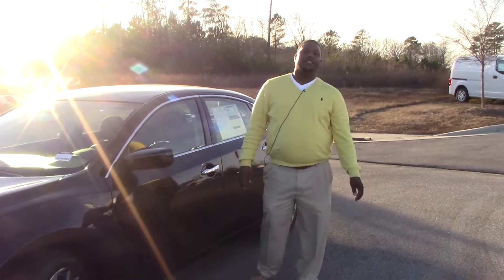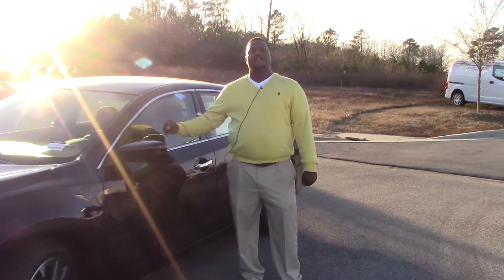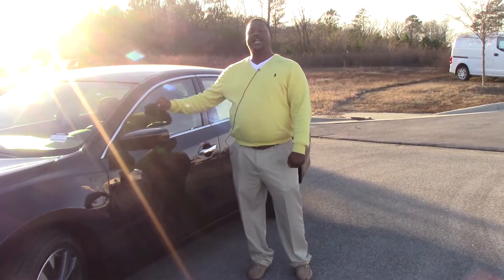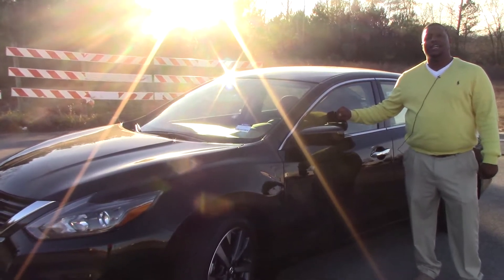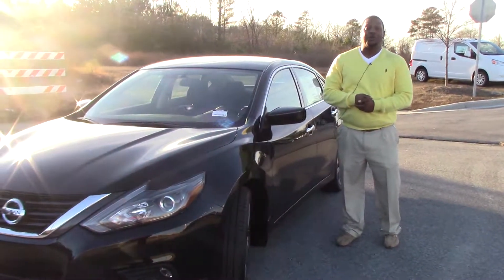How you doing? My name is Donnell Reese. I'm here at Nissan Aronographics. We're looking at stock number N10951. It's a 2017 Nissan Altima. It is very nice. This is the Sport Edition. This is one of the kings of the Altima world.